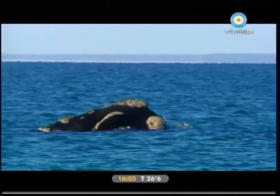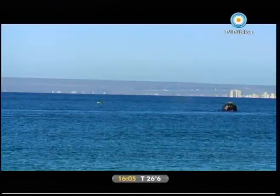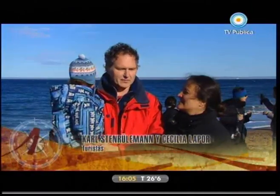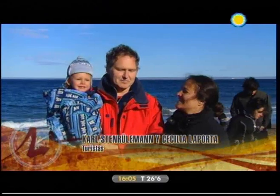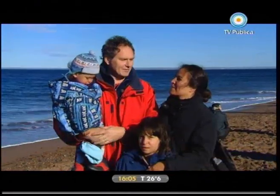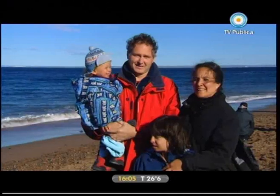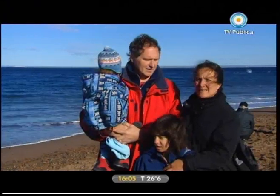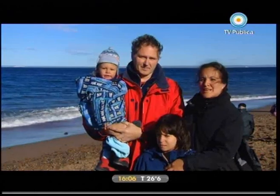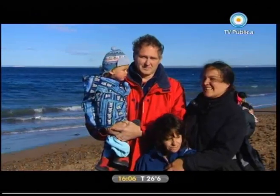Conocimos en esta playa a un turista que viajó por todo el mundo. Sin embargo, en su propio idioma y traducido por su mujer, nos quiso dejar su testimonio de gratitud por el espectáculo que le brindaba la naturaleza. Es un momento muy importante. It's so interesting — he has seen ballenas from the boats where he worked, but never so big and so many like these. He feels very small and very good. It's a very beautiful feeling to see so much nature together.